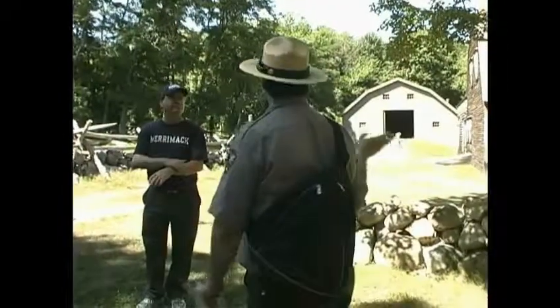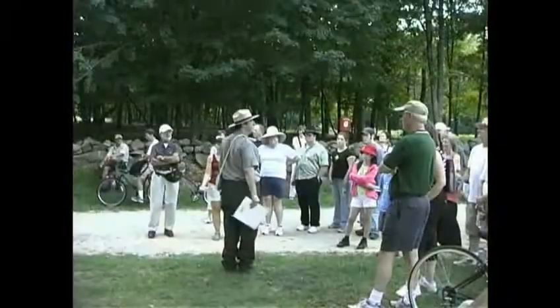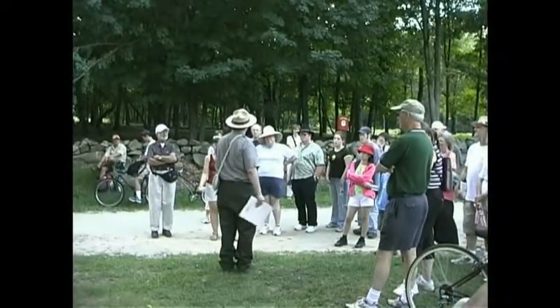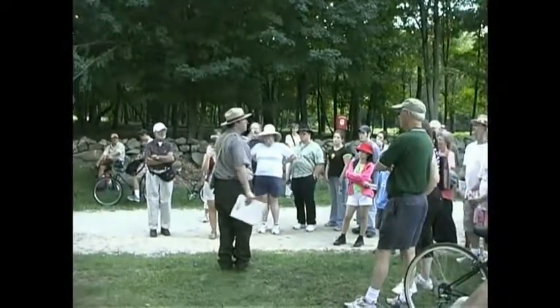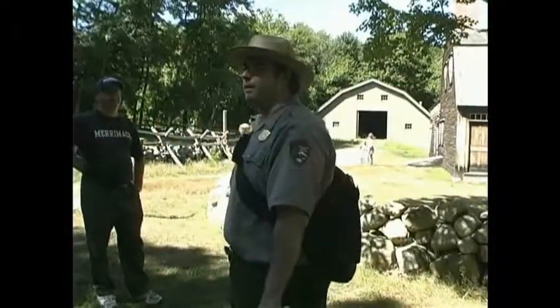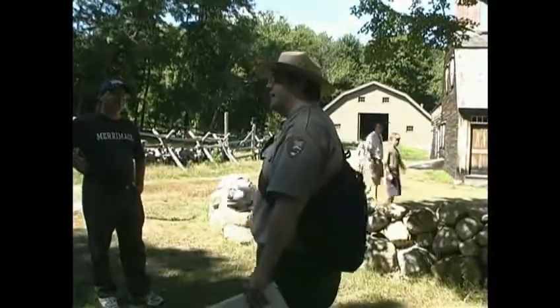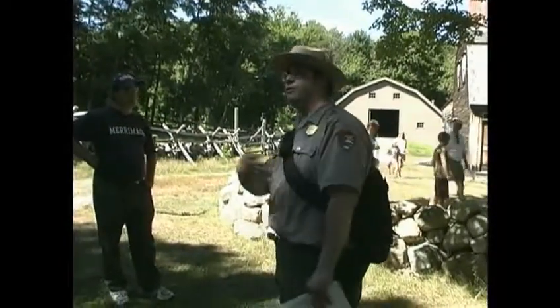And this is Hartwell Tavern. We're going to stop here for a few minutes. I've got some water, so just sit tight and I'll bring it out. If you want to go in the house, we have a couple of rangers in there dressed in period clothing. And I'm going to have one of them come out and fire a musket for you. After we've refreshed ourselves, we'll move on and finish the tour.